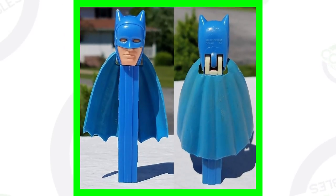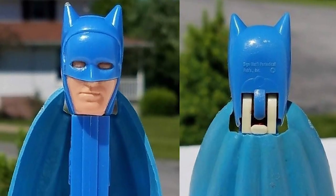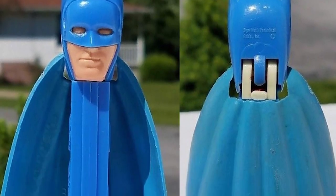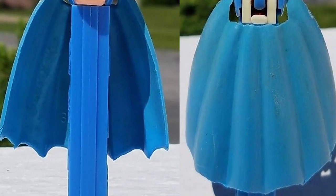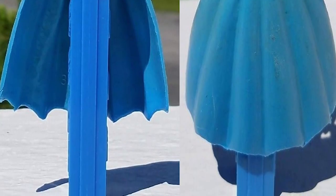Next up is the famous Batman PEZ candy dispenser. You would think this one would sell for a little bit more, but it sold for a little less than the others — still over $70.